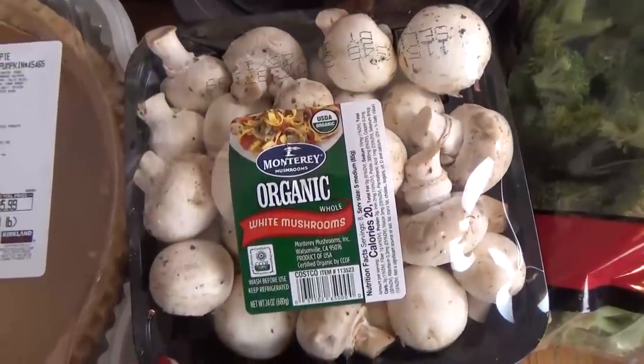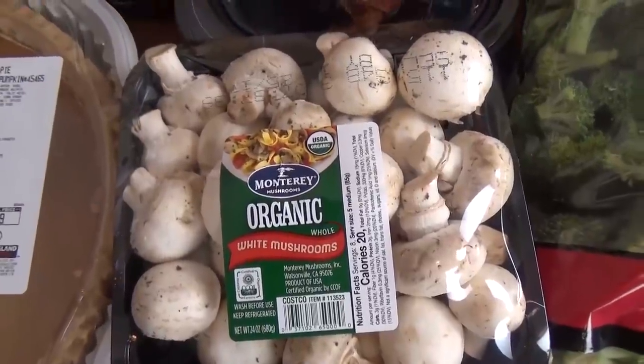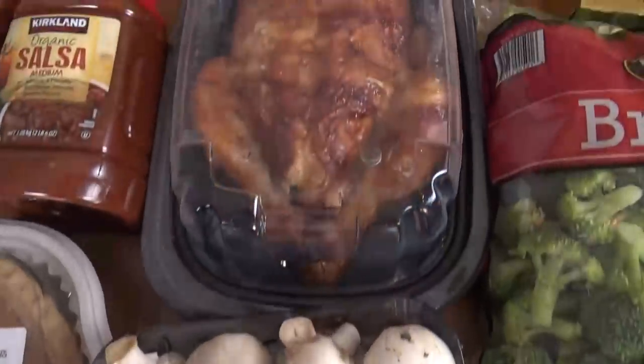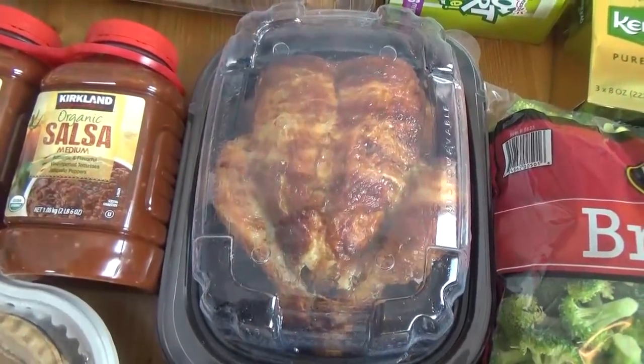I have a big container of mushrooms, because for Christmas I'm going to be making stuffed mushrooms — and I've actually never made them before, so if you have a good recipe, please leave it down below. For dinner tonight, I picked up a rotisserie chicken, something really easy. I'm looking forward to that.